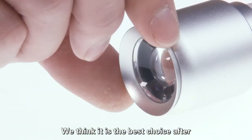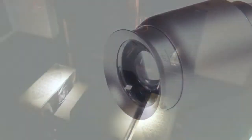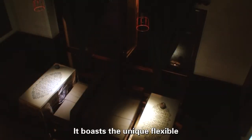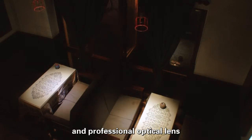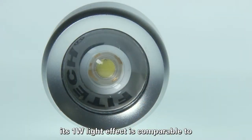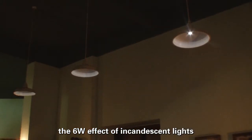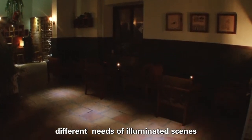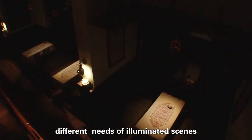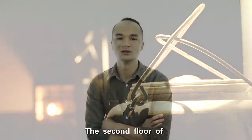We think it's the best choice after trying a variety of luminaries. It boasts unique flexible focus control technology and a professional optical lens. Its 1W light effect is comparable to the 6W effect of incandescent lights. Its focus control system meets different needs of illuminated scenes and thus provides compatible ambience for the coffee shop.